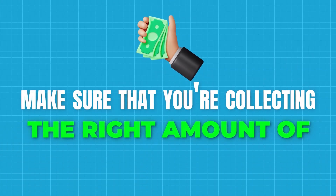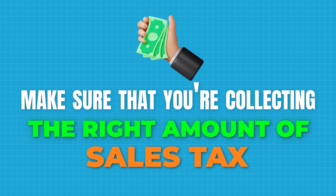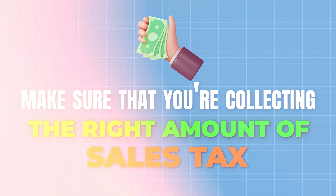Make sure that you're collecting the right amount of sales tax, and you may have to investigate from your area on how things are taxable. Things like accommodations and groceries have specific rules by state, and they differ by state.